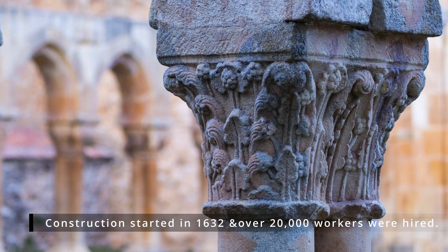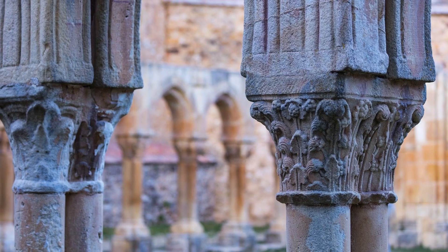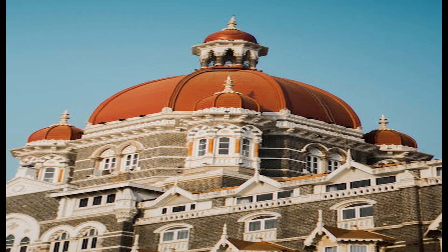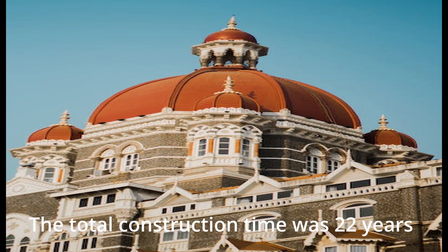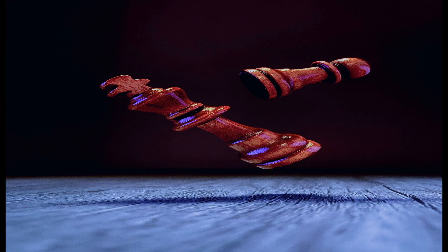Construction commenced in about 1632. More than 20,000 workers were employed from India, Persia, the Ottoman Empire, and Europe to complete the mausoleum itself by about 1638 to 1639. The adjunct buildings were finished by 1643, and decoration work continued until at least 1647. In total, construction of the 42-acre complex spanned 22 years. A tradition relates that Shah Jahan originally intended to build another mausoleum across the river to house his own remains. That structure was to have been constructed of black marble and connected by a bridge to the Taj Mahal. He was deposed in 1658 by his son Aurangzeb and was imprisoned for the rest of his life in Agra Fort.